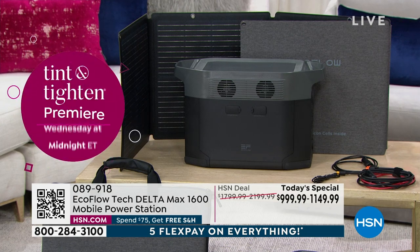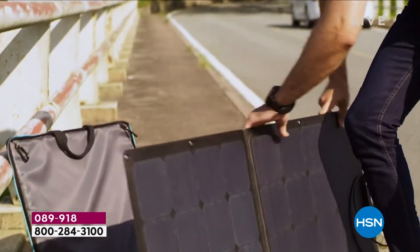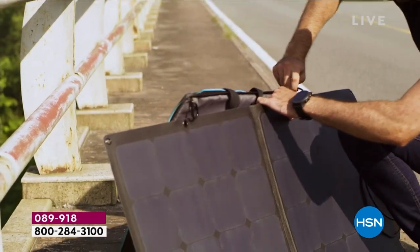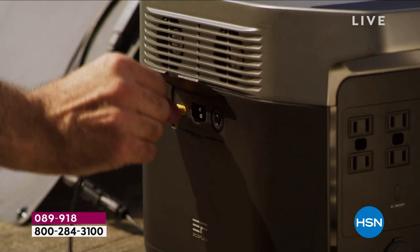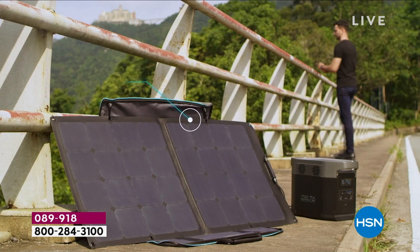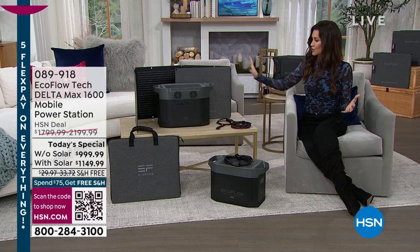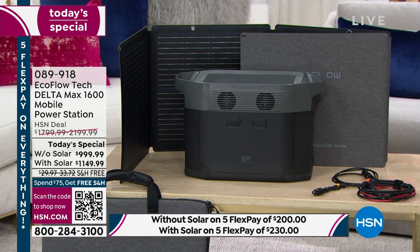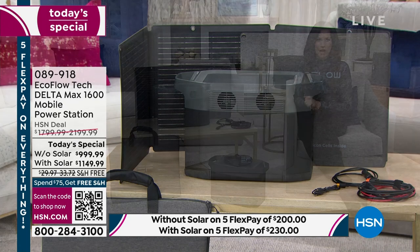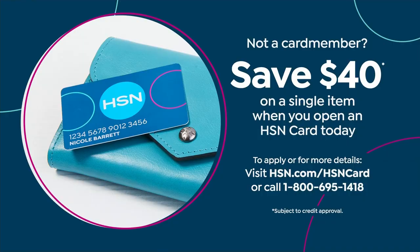If you choose the 18-month VIP financing with the solar, it's $63.88. Without the solar panel, it's $55.55 on VIP financing with your HSN card. We're even going to give you $40 off if you don't have an HSN card and you apply for the very first time. You can always scan the QR code on the bottom. This is a must for any home — if you don't have one of these, today is the best day to get it. It's the lowest price we've found anywhere.